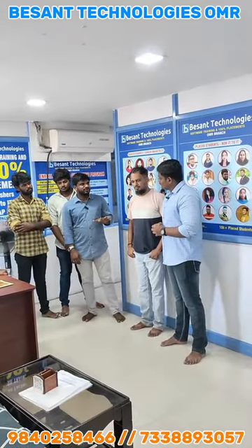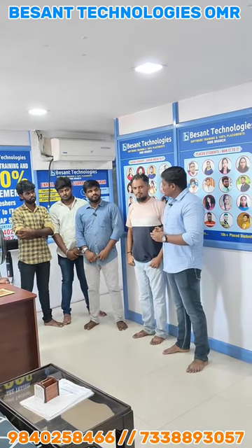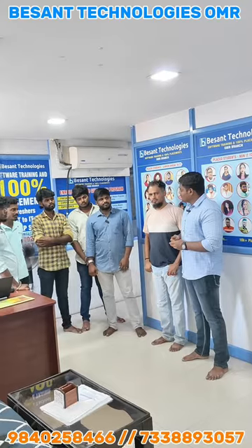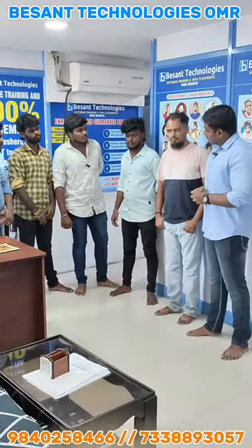How did you find Besant Technology? Actually, I searched on the internet, and in the top search results, I found it referred to as the best training center, so I chose it.